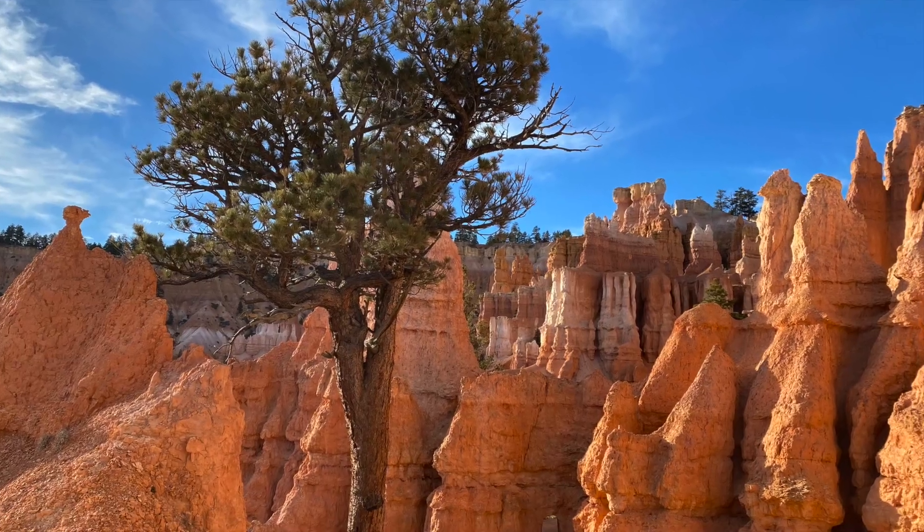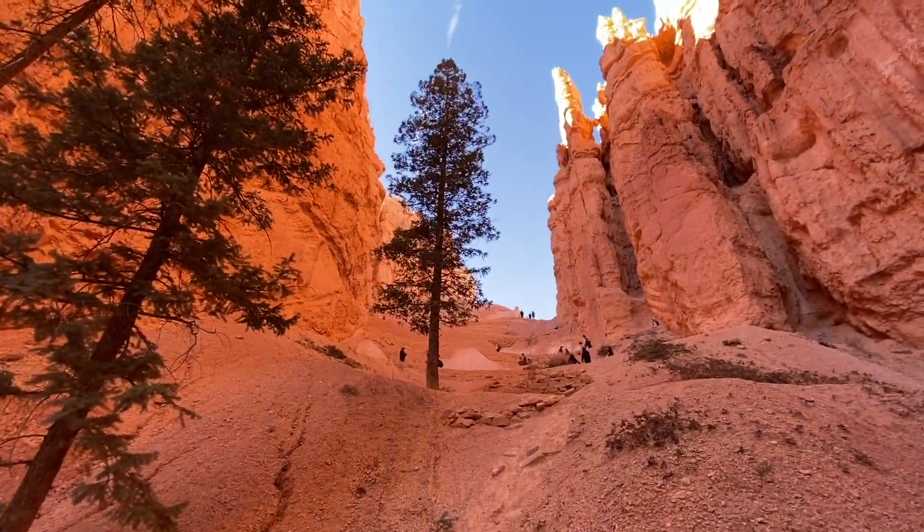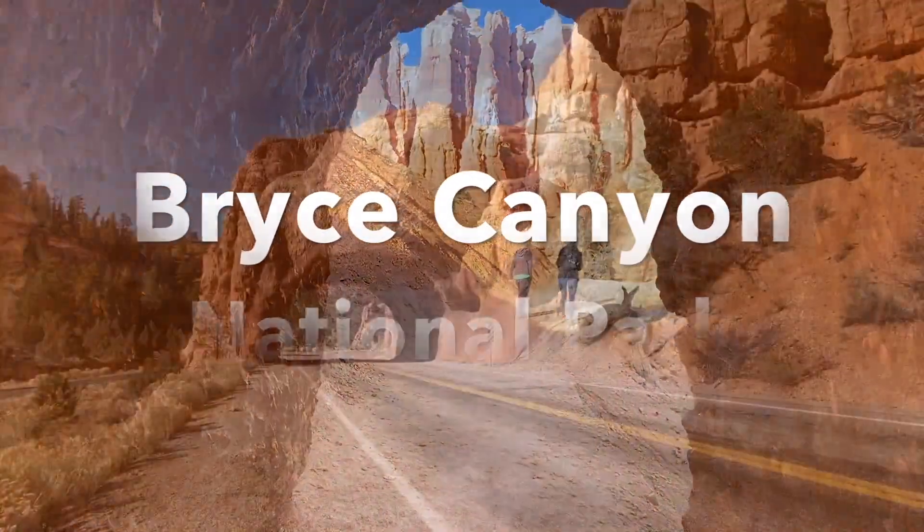Hi guys, welcome to Travel Time. Today we're going to take you on another adventure. Please join us as we take you on a trip to Bryce Canyon National Park.